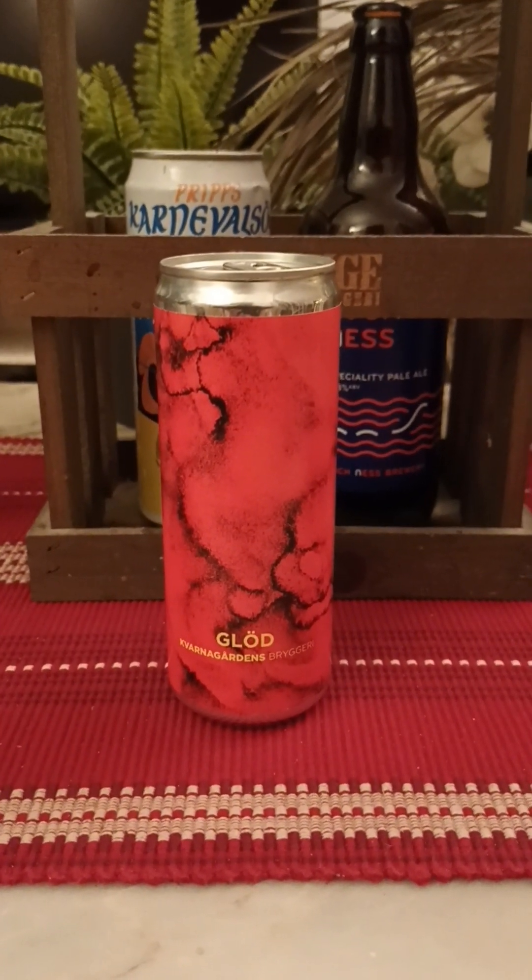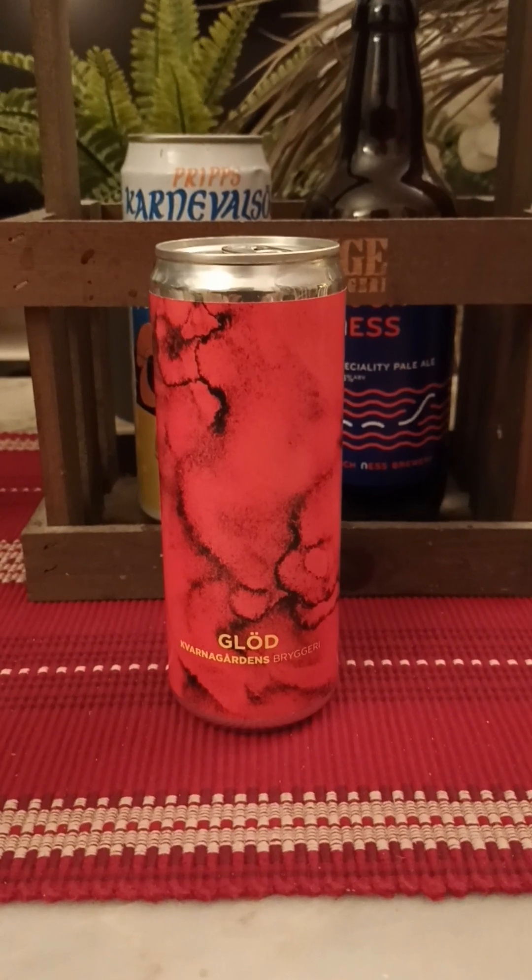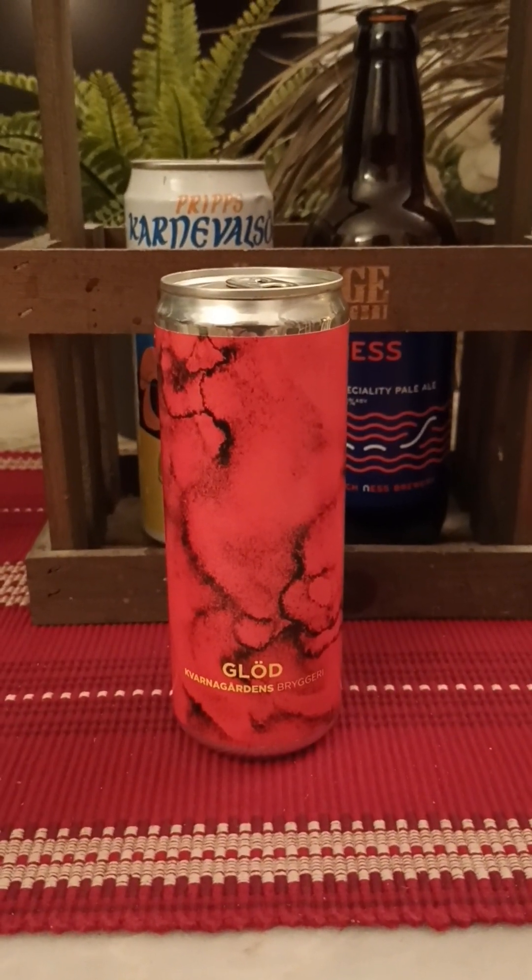Hey there, all craft beer lovers! Thank you for joining me for this beer review. Newcomer on the channel — I don't think I have reviewed anything from these guys before.